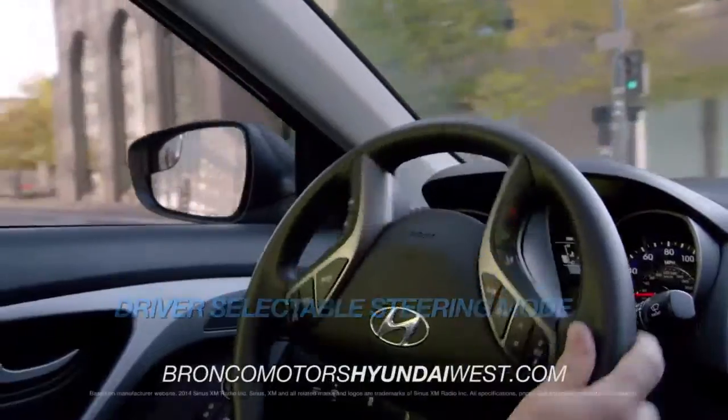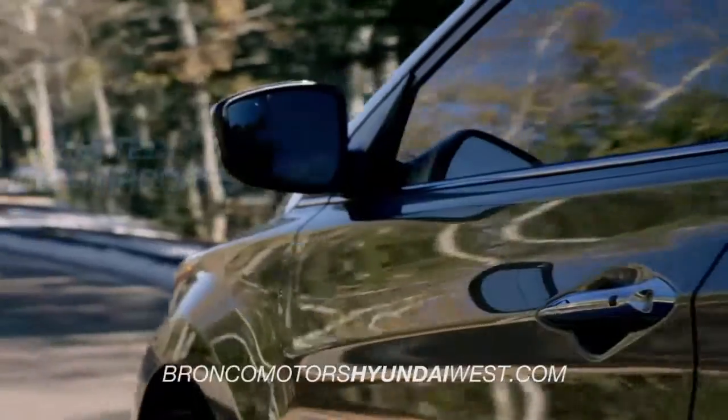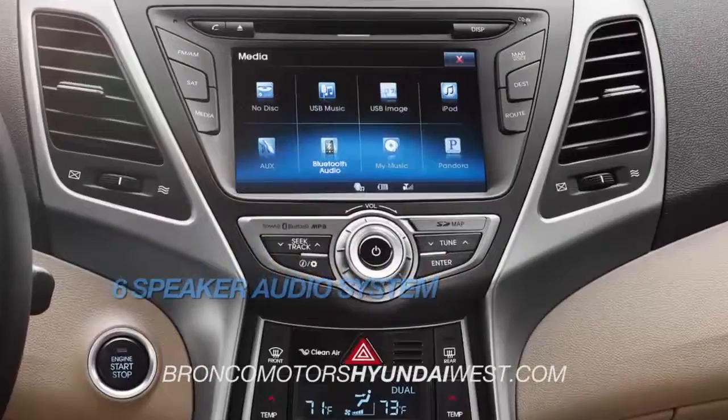driver-selectable steering mode, Sirius XM radio, heated side mirrors, and a 6-speaker audio system.